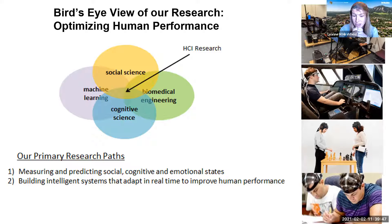Most of our work focuses on one of two things. First, classification: measuring social, cognitive, and affective states in real time. We use machine learning techniques to predict someone's social, cognitive, and affective state. The other piece is reinforcement learning — actually building out systems where you can classify states in real time and then determine what's a good intervention or action to take. Those are the bird's eye view of what we do.